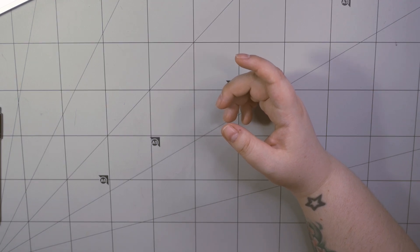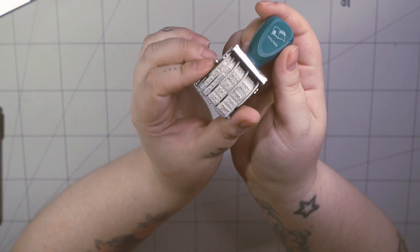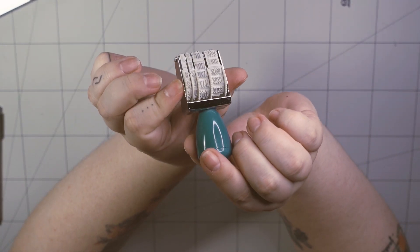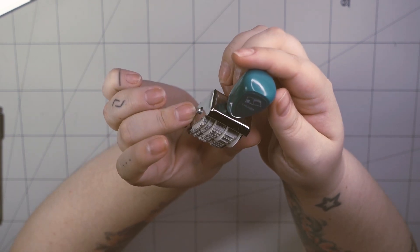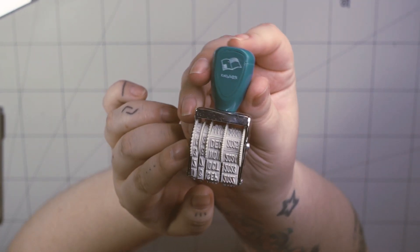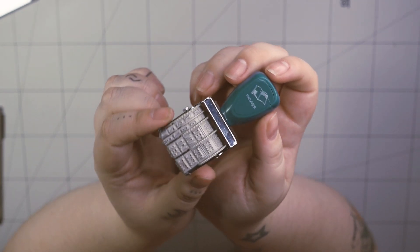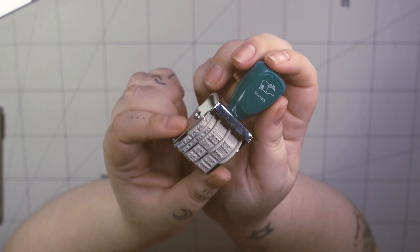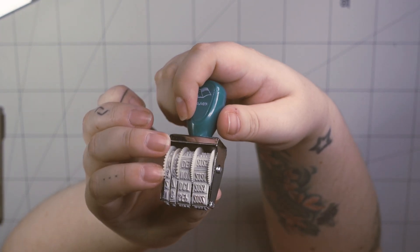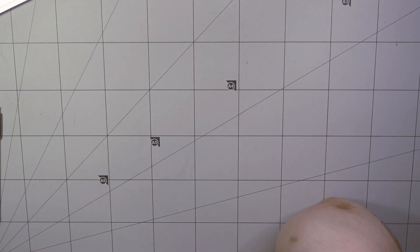Another tiny essential is my date stamp — this tiny cutie. It's by a brand I can't recall, but I found it for $3 on AliExpress. It's not too big, not too small, and it keeps me up to date with everything.